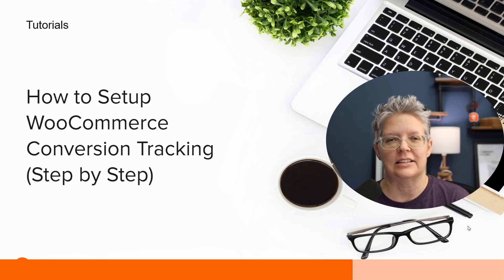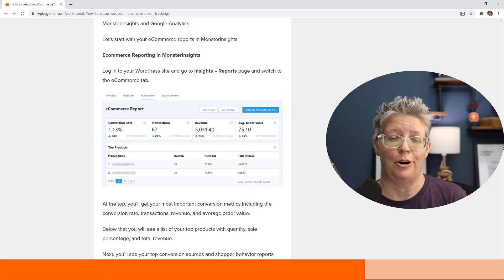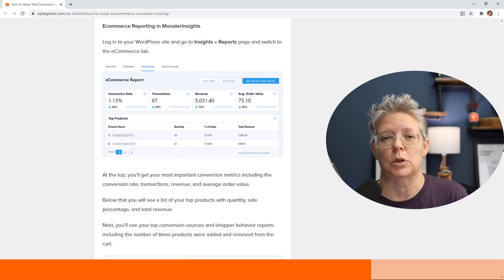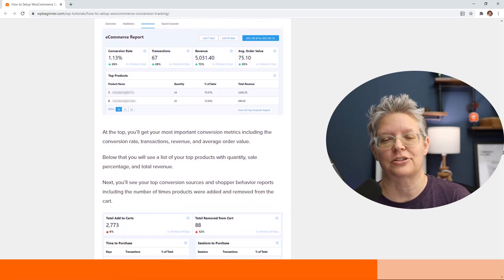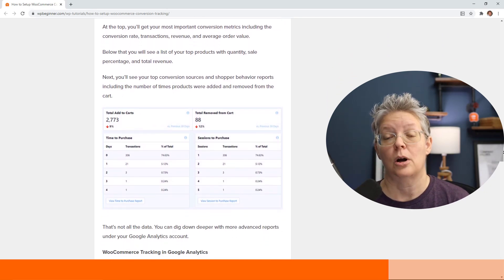Online shopping was a huge thing this year, so we also show you how to set up WooCommerce conversion tracking. Once you know your conversion rate on your WooCommerce store, you can start improving on it. We walk you through step by step on how to do that for your WooCommerce store.